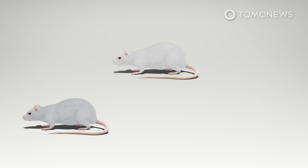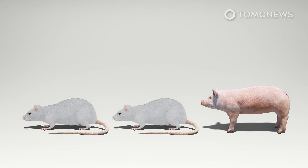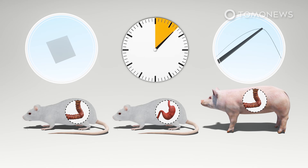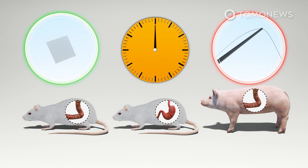Researchers tested the tape on rats and pigs that had defects in their colon and stomachs. Application of the tape was timed to mimic a clinical setting and compared to a control group that utilized sutures. The tape established a fluid-tight sealing in less than 10 seconds without preparation, while sutures took several minutes.